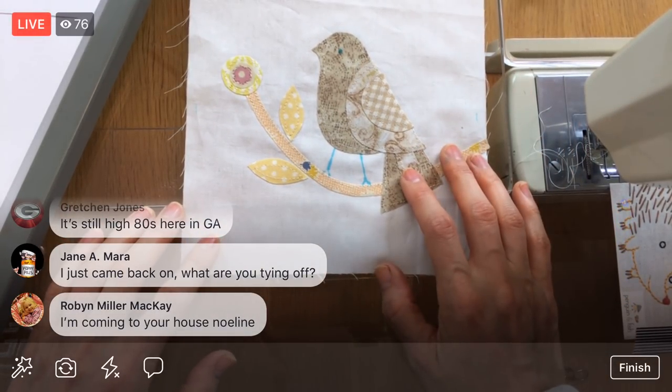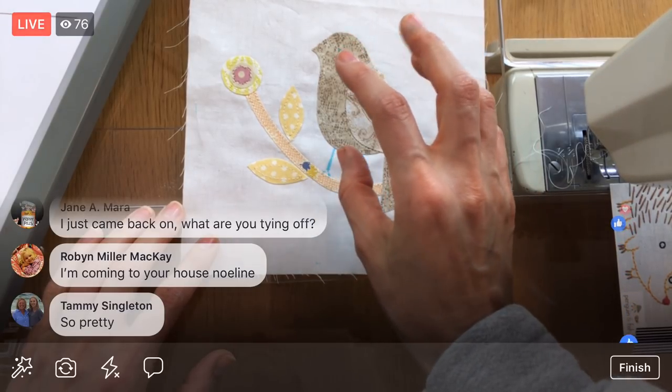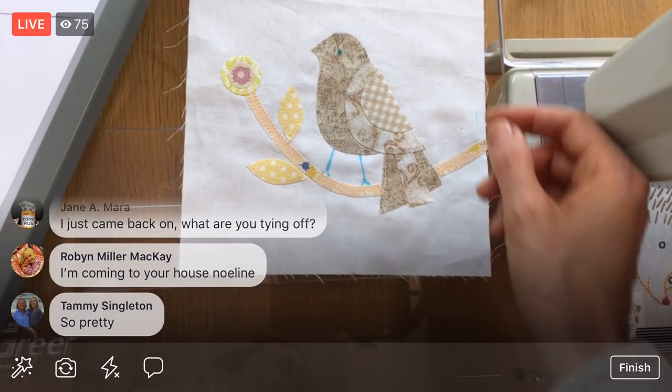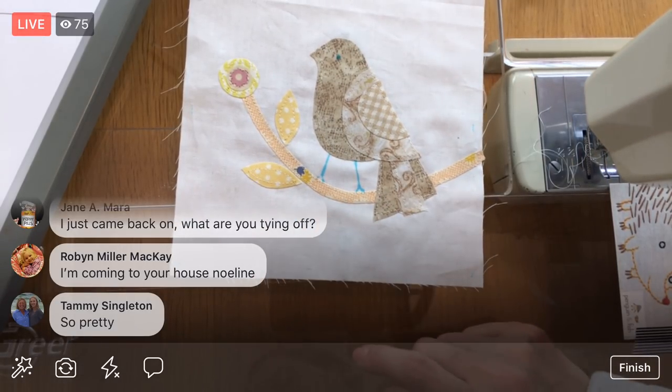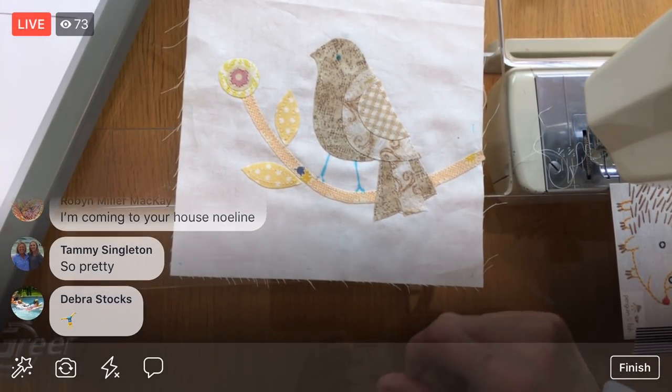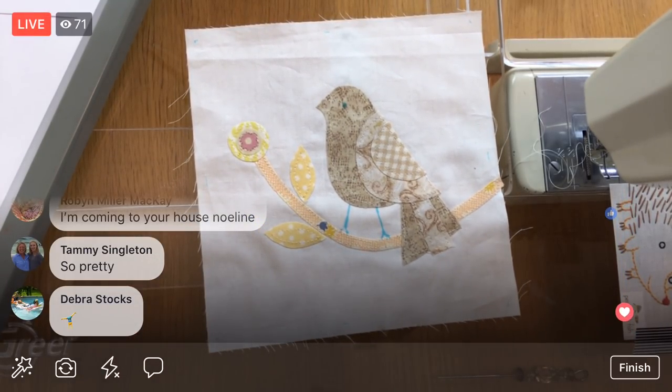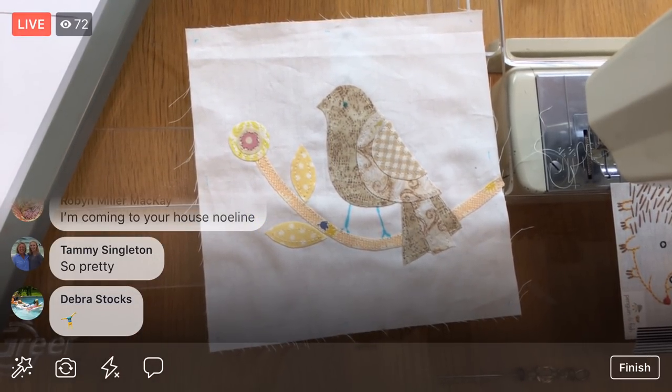Tomorrow we'll come back and do that little embroidery, and I think we might also work on finishing up that English paper-piecing block we're stitching onto the background. It might be a two-block day tomorrow — that'd be pretty good! All right, I'm going to flip you guys around and we'll call it an evening.